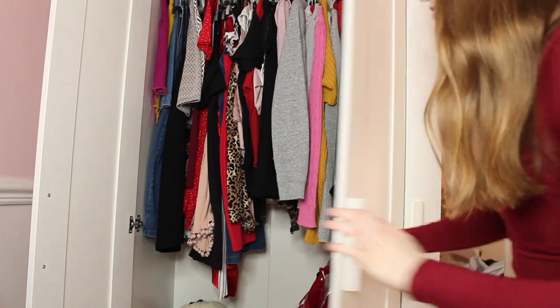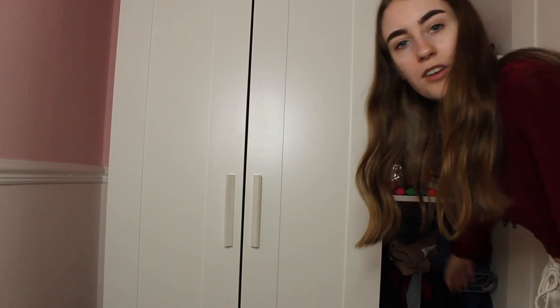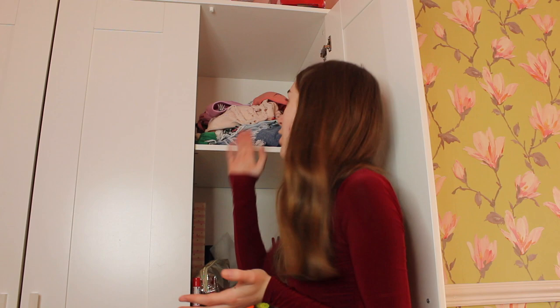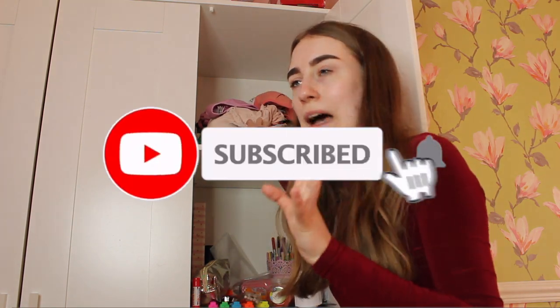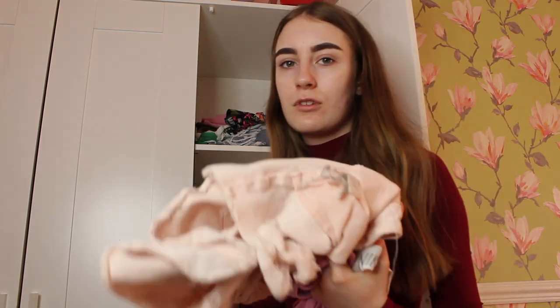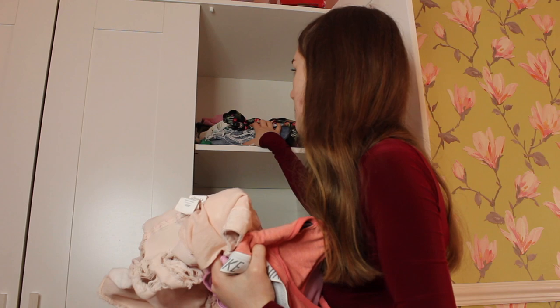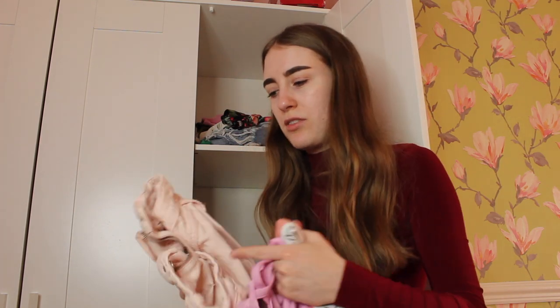Now we're going to move on to the side wardrobe which has got crop tops, sports bras, shorts, stationery, joggers, hats and everything. This is going to need a good little sort out. This part is a mess - I've got sports bras, shorts, and holiday crop tops. I'll be keeping all of these but they need folding up because they've been thrown in inside out and everything.